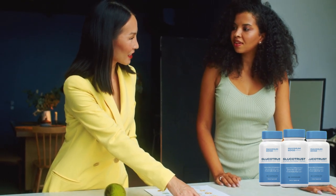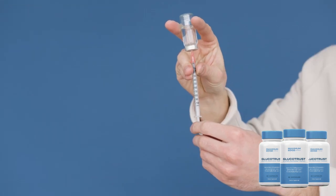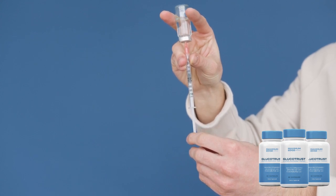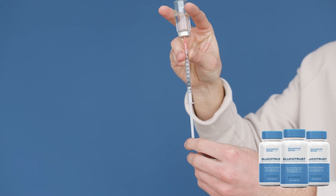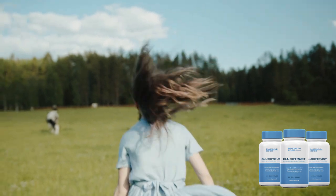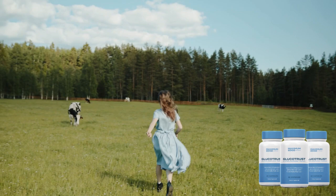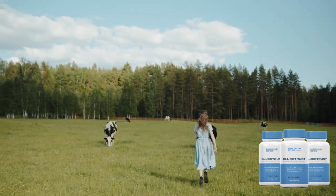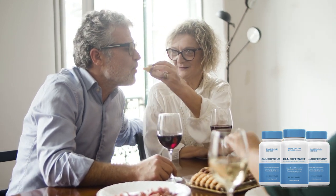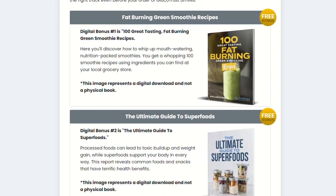In general, Gluco Trust is easy to use and offers a satisfaction guarantee, which means you can try the product without risks. If you are interested in trying Gluco Trust to help control your blood sugar levels, be sure to follow the manufacturer's instructions and consult a doctor before you start using the product. In summary, Gluco Trust can be an excellent option for anyone looking for a natural supplement to help control their blood sugar levels and improve their overall health, with its carefully selected ingredients and guaranteed satisfaction.